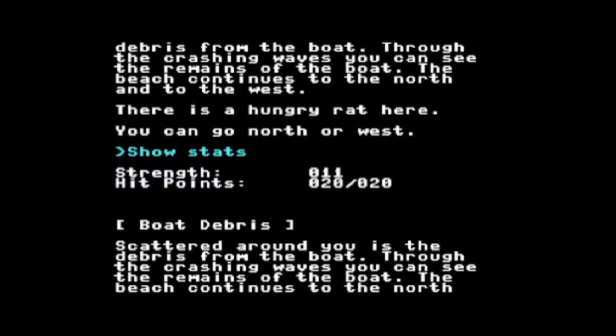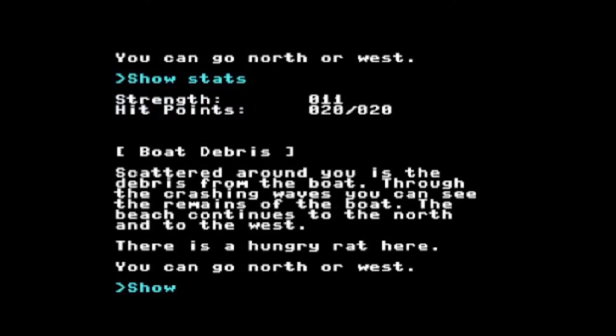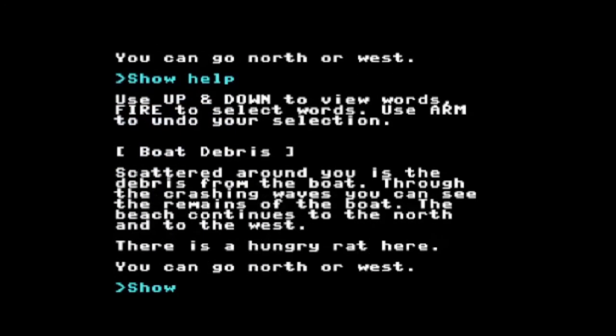I can also show stats. My strength is 11, my hit points are 20 of 20. And if I do 'show help,' it gives you a rough idea: up and down to view words, fire to select words, use arm to undo your selection. So now I'm going to go east and pick up the thing that I left over there on purpose.